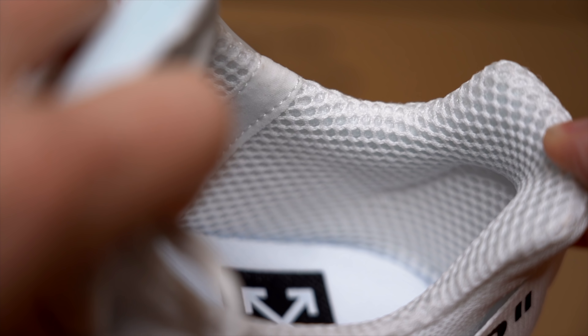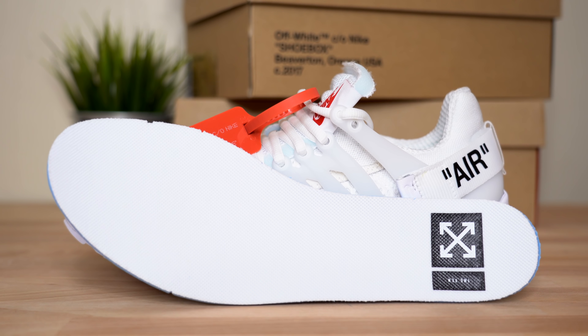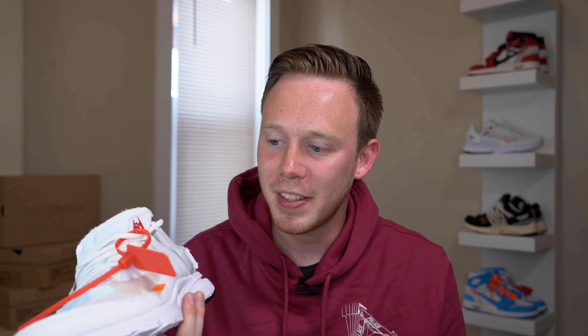Inside the shoe, the sock liner is covered in this very wide white mesh. The insole of the sneaker is also white with the Off-White '10' logo printed on the heel. As for sizing, this is where the shoe gets a little frustrating. If you are a half-sized sneaker wearer, you're out of luck, because like the regular Presto, the Off-White Presto only comes in whole sizes.